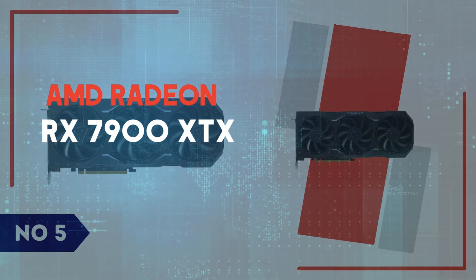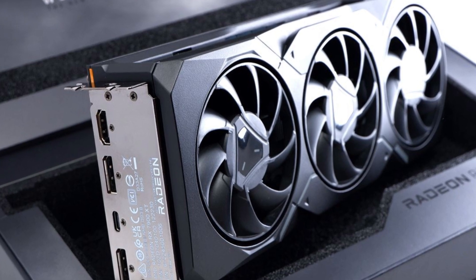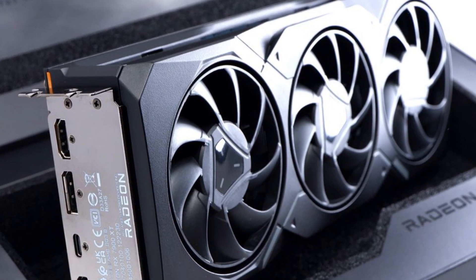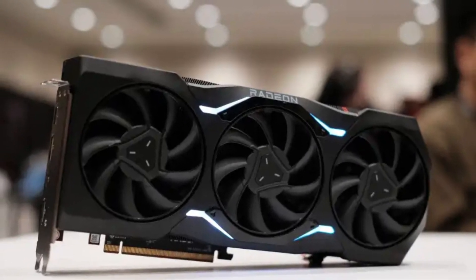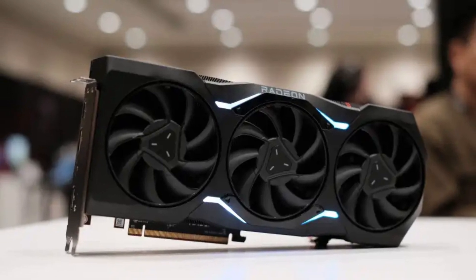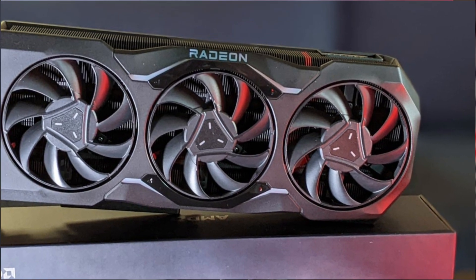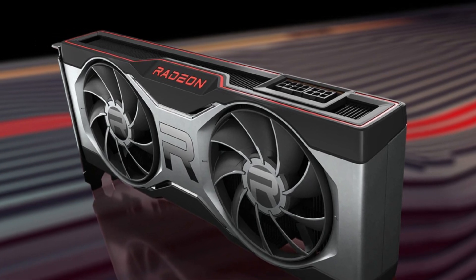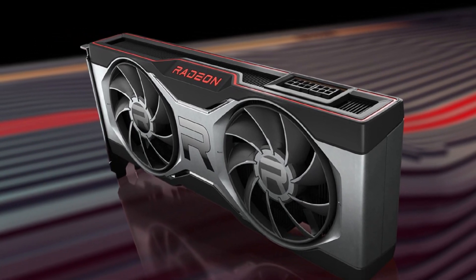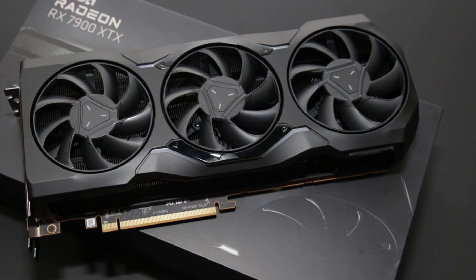Number 5: AMD Radeon RX 7900 XTX. The AMD Radeon RX 7900 XTX is a powerhouse GPU built to rival the best in the industry, offering an exceptional balance of raw performance, efficiency, and value. Based on AMD's RDNA 3 architecture, this flagship card delivers 24GB of GDDR6 VRAM, a 384-bit memory bus, and an impressive 6,144 stream processors, making it a strong contender for 4K gaming and high refresh rate performance.